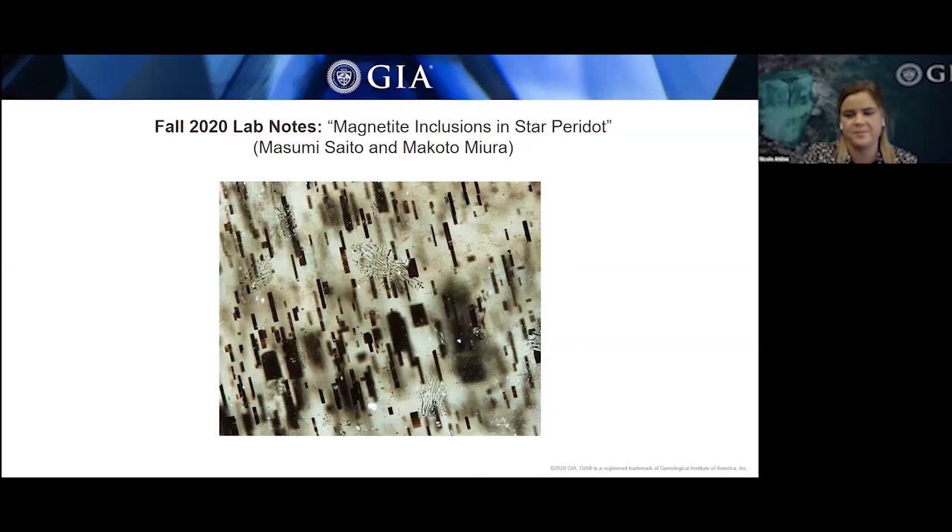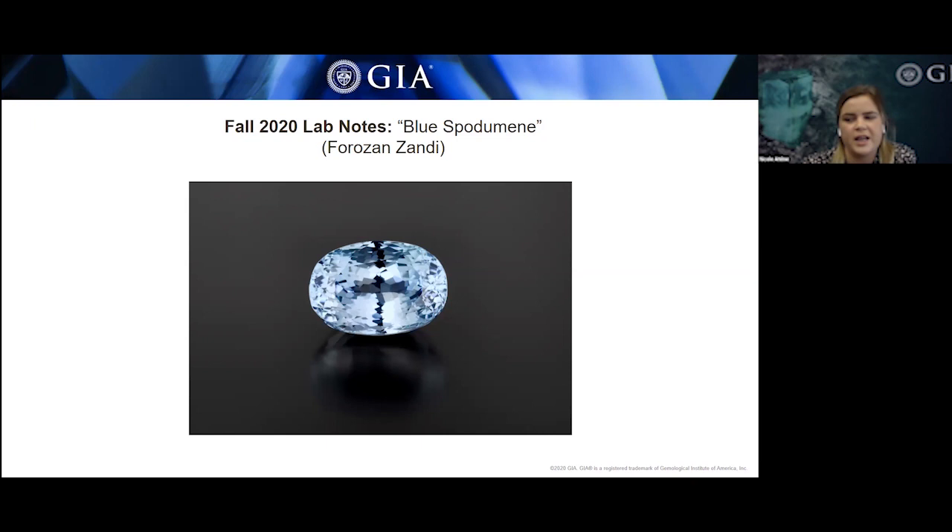This is a 29.59-carat blue spodumene examined at the GIA Carlsbad laboratory. Standard gemological testing showed a refractive index of 1.661 to 1.676, a biaxial optic figure, specific gravity of 3.2, and a Raman spectrum all consistent with spodumene. For such a large spodumene of this color, they're rarely seen as faceted gemstones. In this color range of blue-violet to green, the color can be unstable and fade rather quickly to pink — an effect of the stone presumably being exposed to natural radiation. Blue spodumene can also result from artificial radiation, and determining whether the stone was subject to natural or artificial radiation is not possible with today's testing methods.